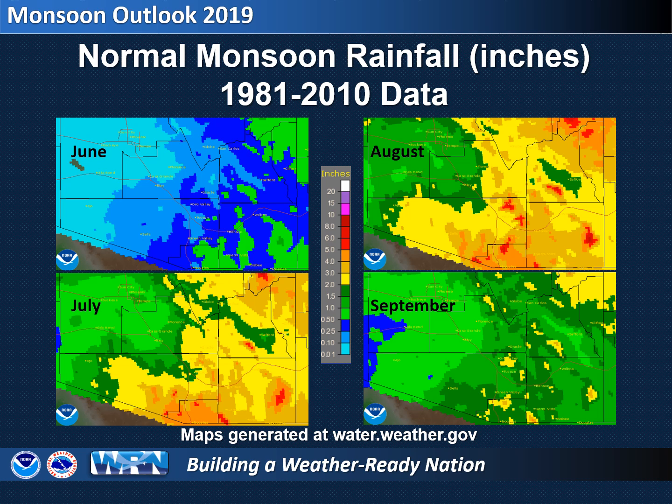If you were to receive normal rain at your house during this monsoon, how much rain are we talking about? Obviously, that depends on your location. Southern and eastern areas of southeast Arizona tend to get more rainfall than northern and western areas, and mountains tend to receive more rain than valleys. Rainfall generally peaks in July and August, but varies from year to year. In this series of maps, heavier average rainfall amounts are shown in orange and red, which corresponds to 3 to 6 inches of rain during the month indicated.